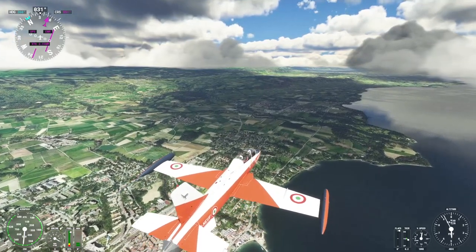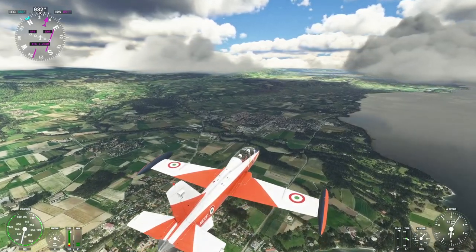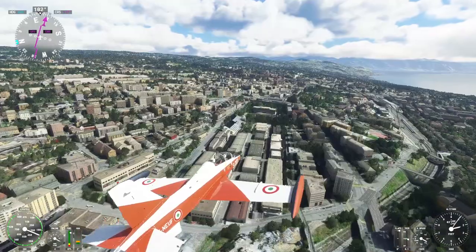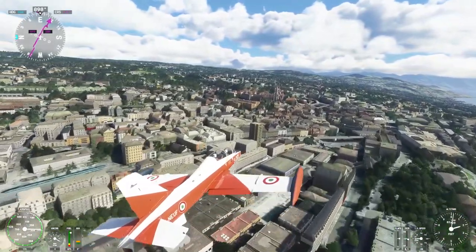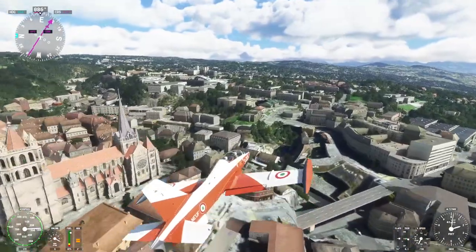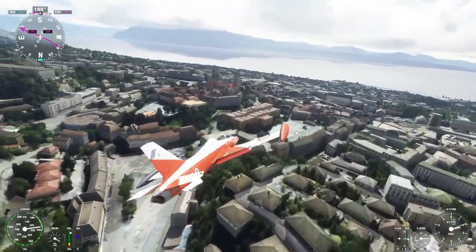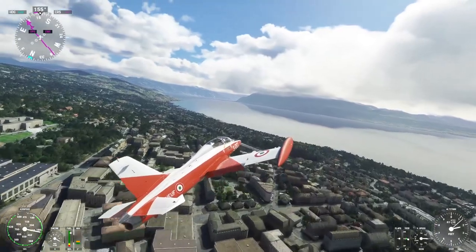I did not have real-world weather on. I just put some clouds, but it looked like the real-world weather was a bit stormy, so it wouldn't have been good for sightseeing - or at least, rather cloudy. Okay, we are approaching Lausanne. I think I can see the cathedral there. Yep, there's the cathedral - Lausanne Cathedral for you. Let's do a loop-de-loop. Interesting hill right there. Other side of Lausanne Cathedral. A little bit fast, but not too bad. On to Chillon Castle.